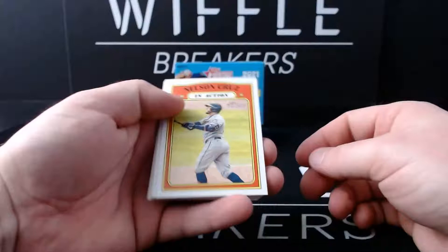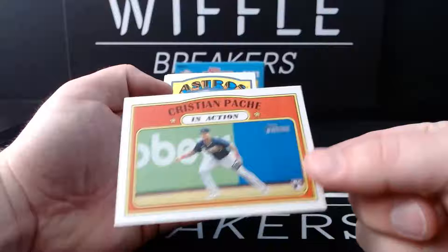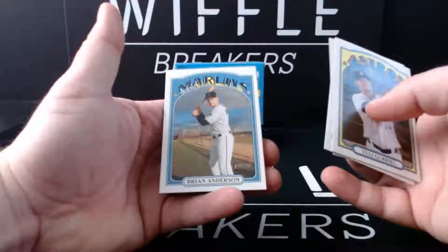Nelson Cruz in action. Jose Peraza, Jose Altuve in action, James McCann. Christian Pache rookie in action - that's a cool card, I like it, best card so far. Yuli Gurriel. Roberto Clemente - the great one, I believe he is great. Jeff McNeil and Brian Anderson.